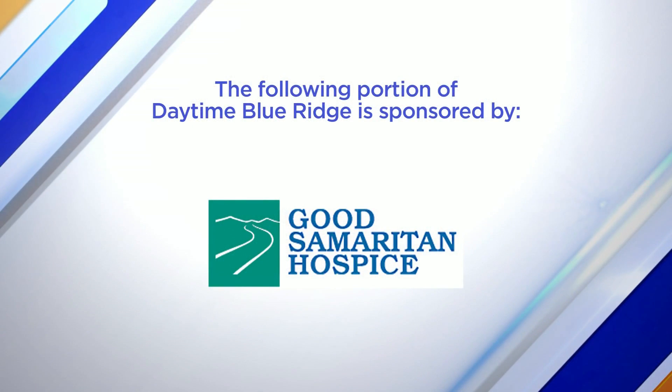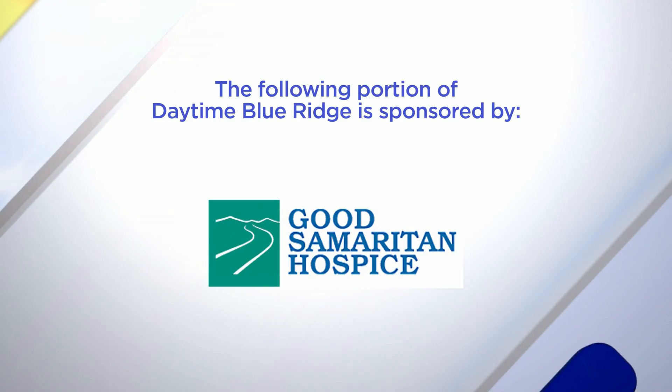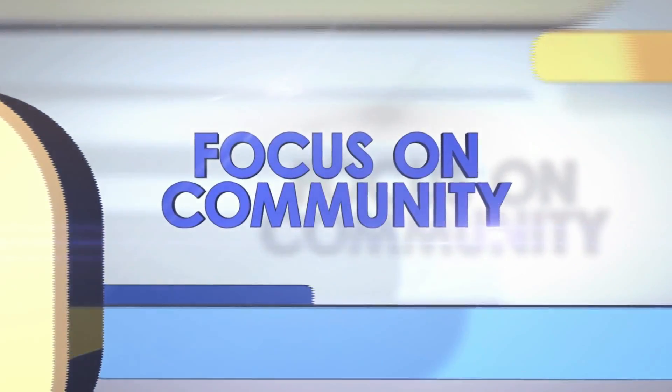The following portion of Daytime Blue Ridge is sponsored by Good Samaritan Hospice's annual Love Light Tree Program, which provides the perfect opportunity to celebrate the life of someone you cherish while giving back. And here with more is Mary Hodges, Director of Development. Thanks for joining us today.